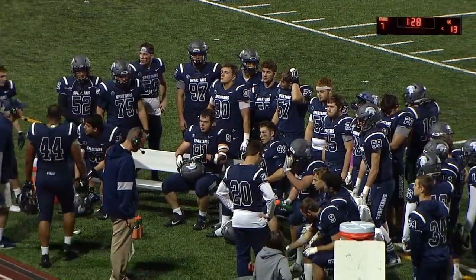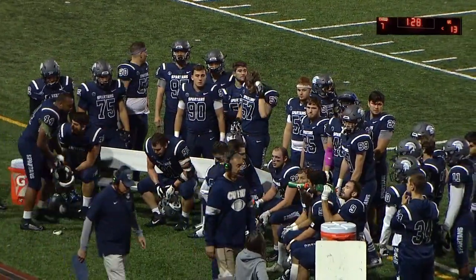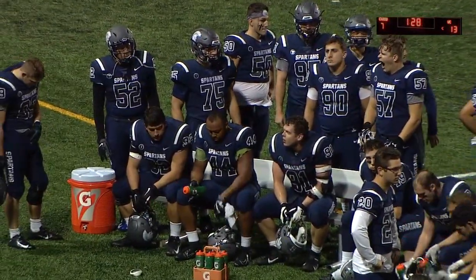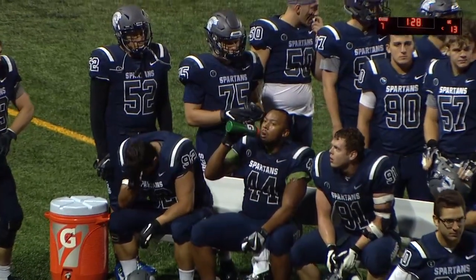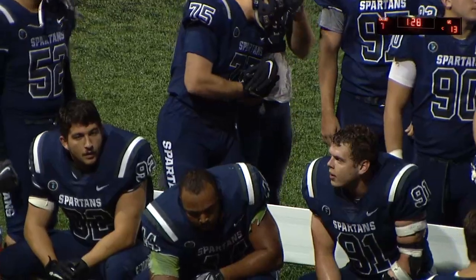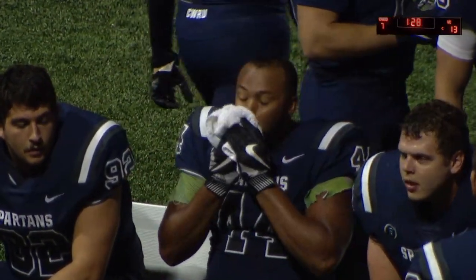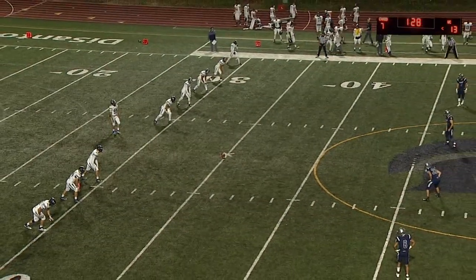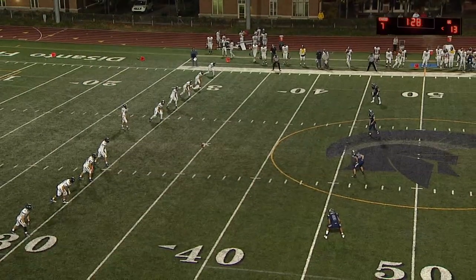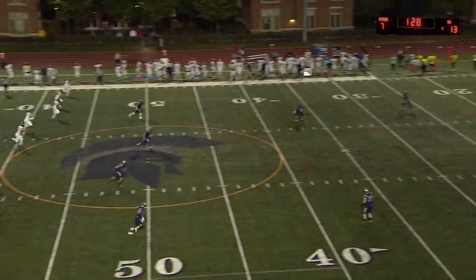Case Western Reserve University undefeated 3-0 through their first three. Westminster 4-0. Neither team probably willing to tell you they've played the hardest of schedules yet — it's just sort of the way things have shaken out. Both teams are finding this one is kind of a good old-fashioned slobber knocker.